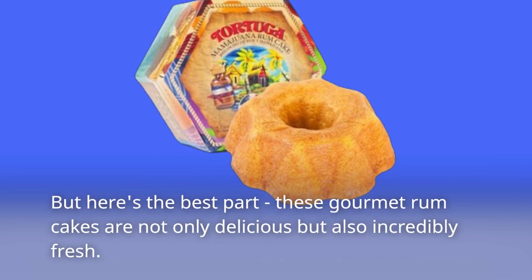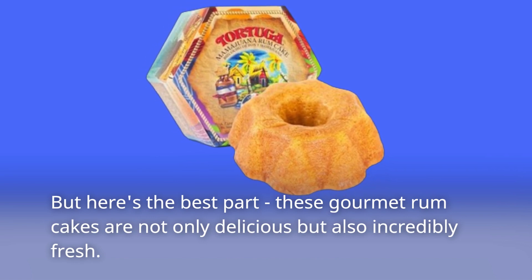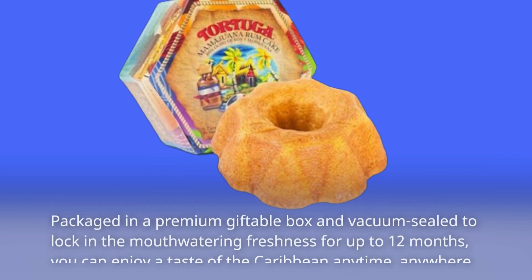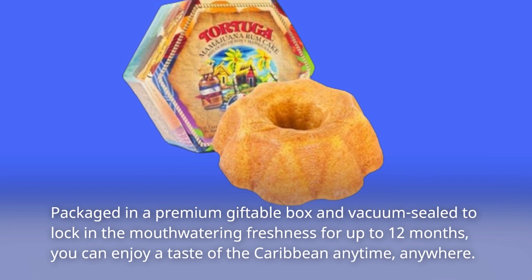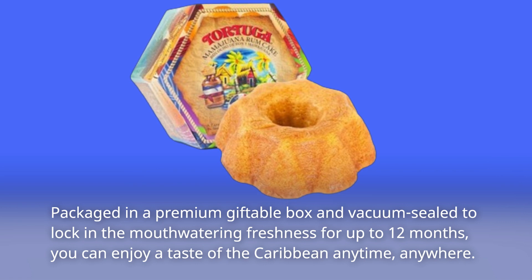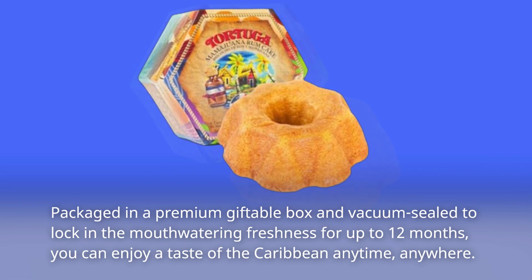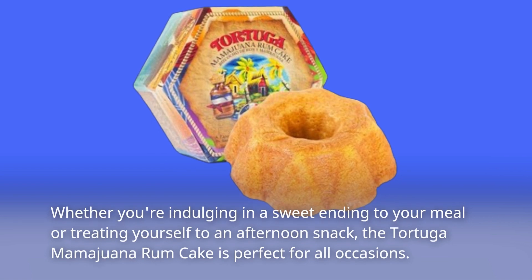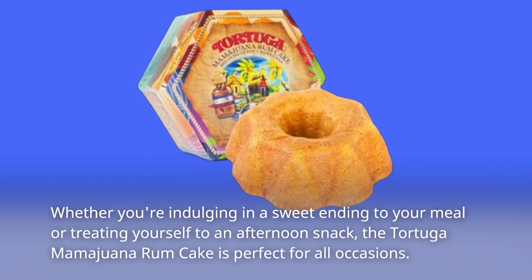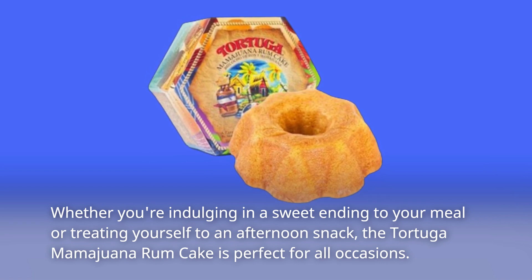But here's the best part. These gourmet rum cakes are not only delicious but also incredibly fresh. Packaged in a premium giftable box and vacuum sealed to lock in the mouth-watering freshness for up to 12 months, you can enjoy a taste of the Caribbean anytime, anywhere. Whether you're indulging in a sweet ending to your meal or treating yourself to an afternoon snack, the Tortuga Mamawana Rum Cake is perfect for all occasions.